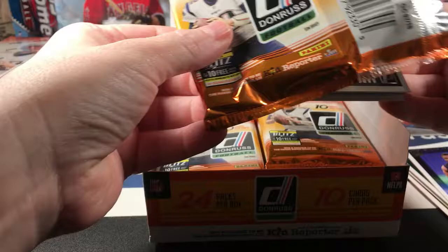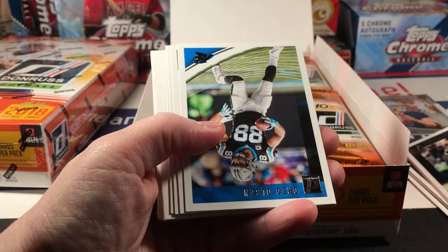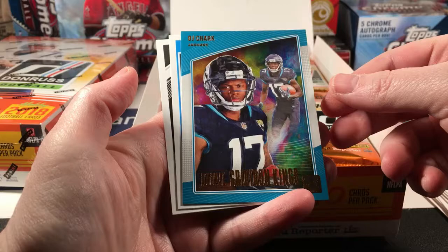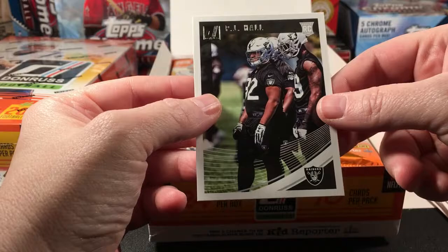Pretty nice first pack. I'm not really digging this orange packaging — I hate the color orange with a passion because it reminds me of Auburn. Aaron Jones, Doug Martin, Greg Olsen, Josh McCown, Mike Evans. Here's a red Press Proof — I do remember these are not numbered. And here's a rookie Gridiron Kings — DJ Chart and Baker Mayfield Rated Rookie, and a PJ Hall rookie card.